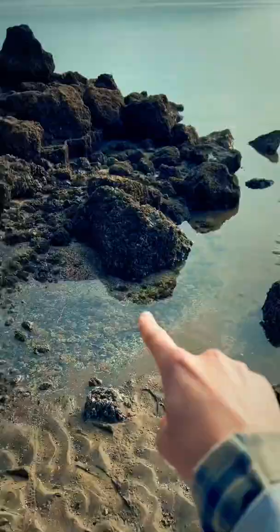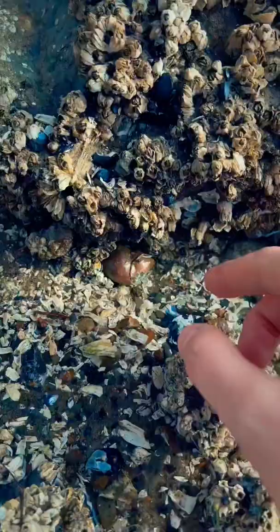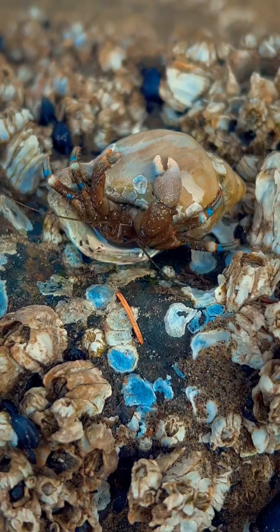Next, you'll want to look in rocky intertidal areas. These are areas where rocks are covered in barnacles. Check all around these rocks for these little spiral shells. It might look like there's nothing in them, but if you look closer, you might get lucky and see a hermit crab.